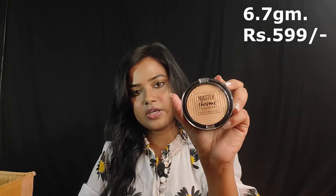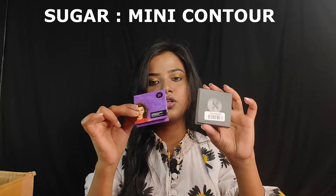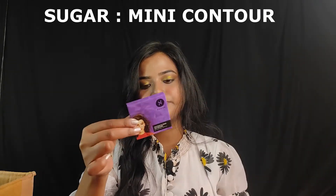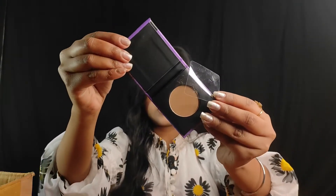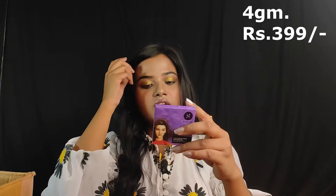The next product is Sugar — it's a mini contour. The shade is 0.3 Caramel Captain. The quantity is about 4 grams. The price is Rs. 3.99. I haven't tried it yet but it looks like a nice shade.